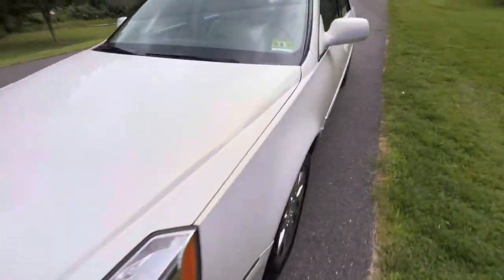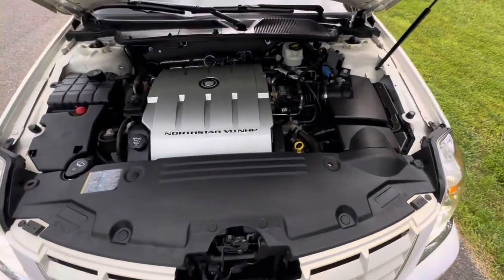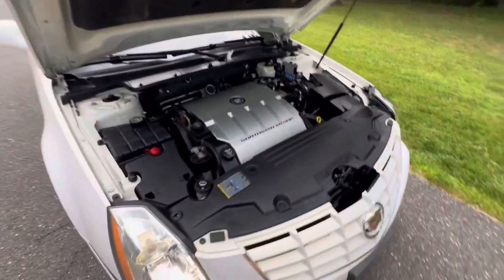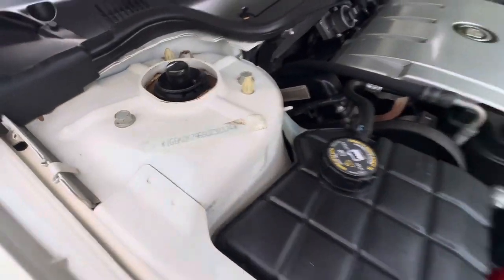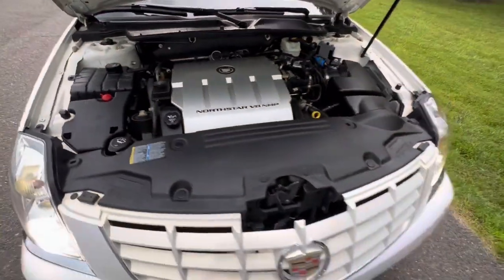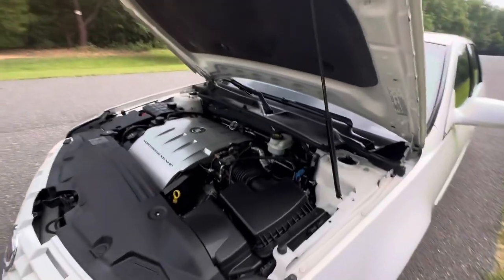Here's the engine bay — nice clean engine bay, smooth running engine. The car drives as nice as it looks.